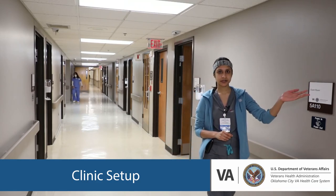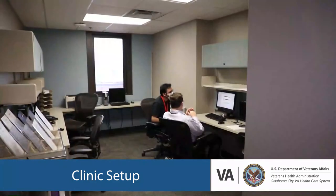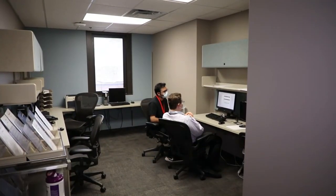Moving on, this is the workroom where our faculty sit. You come here and staff all your patients with the faculty here.